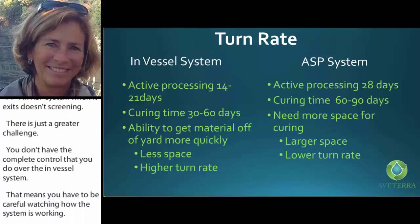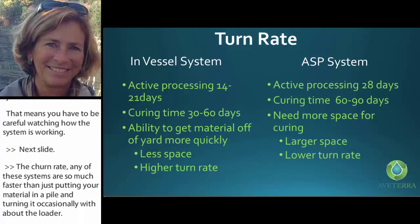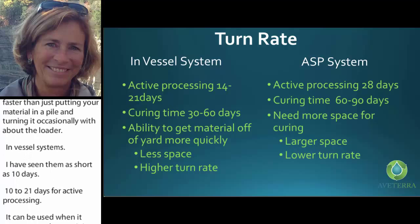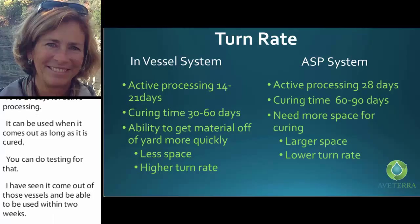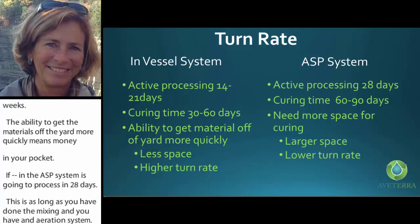Regarding churn rate — any of these systems are so much faster than just putting material in a pile and turning it occasionally with a bucket loader. In-vessel systems can be as short as 10 days — 10 to 21 days for active processing. It can be used once it comes out as long as it is cured, and I have seen it come out and be usable within two weeks. Getting material off the yard more quickly means money in your pocket. ASP systems process in 28 days, as long as you have done the mixing and have an aeration system, with a slightly longer curing time and more space needed.